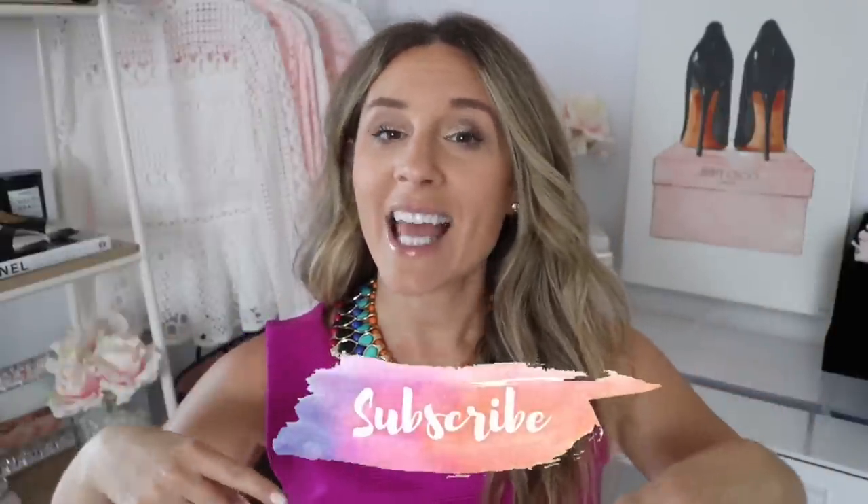Hi guys, welcome back to my channel! In today's video, I'm going to be sharing 15 Louis Vuitton items that are under a thousand dollars. I want to caveat this by saying these are items currently in my collection. There are items like the Emil wallet, the Clements, the cosmetic pouch, the Sarah — items I don't currently own — so I can't vouch for those. If you're new, make sure to hit that subscribe button.